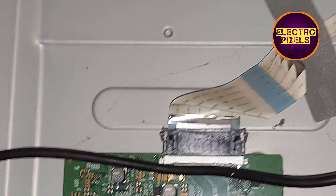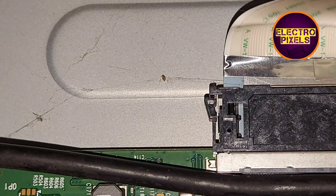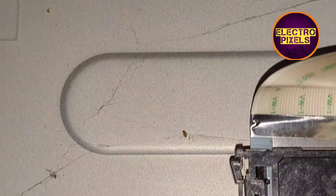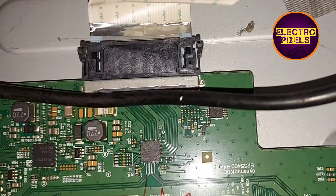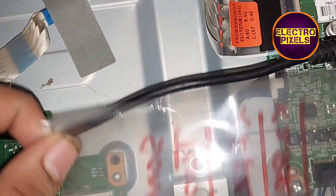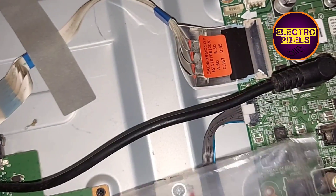This means that the VGL voltage shorting is not on the left side of the panel. The internal shorting is with the right side of the panel. So let us reconnect the FFC cable on the left side and disconnect the FFC cable from the right side of the T-con board. Now the right side FFC cable is disconnected.